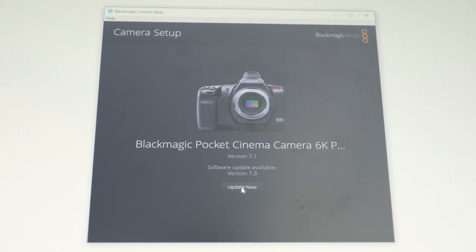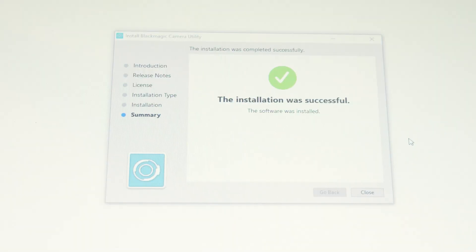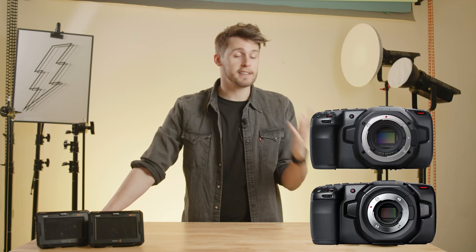Hello everyone, my name is Matt and welcome back to Viva Media. So they finally did it. Blackmagic just released update 7.3 for their entire pocket cinema camera lineup — that includes the 4K, the 6K, and the 6K Pro.